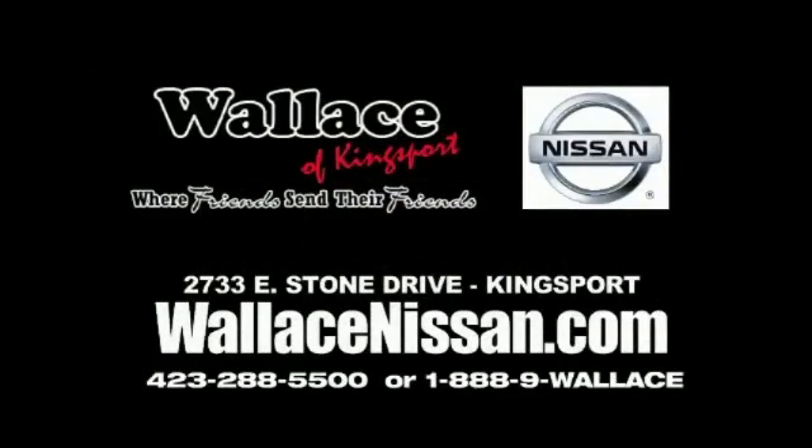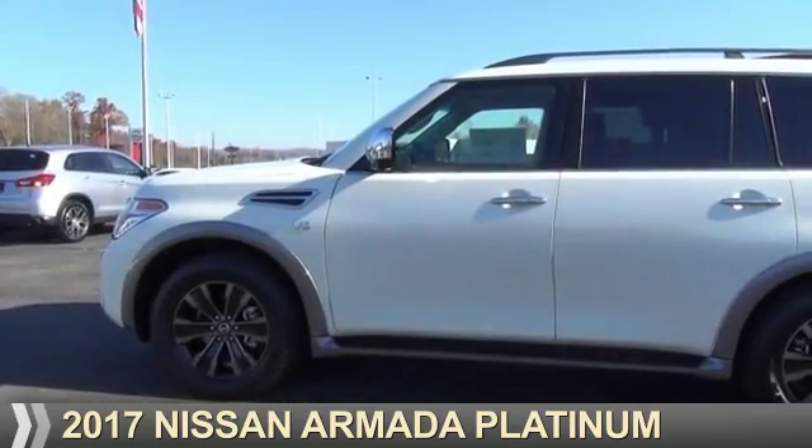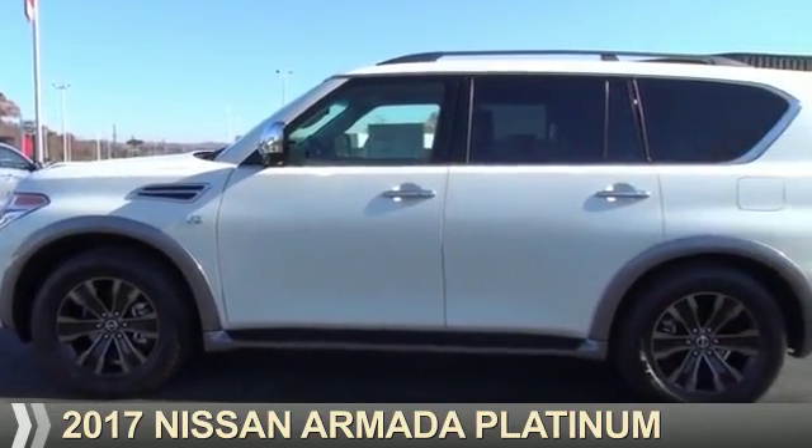Wallace Nissan of Kingsport, where friends send their friends. Presenting the 2017 Nissan Armada.